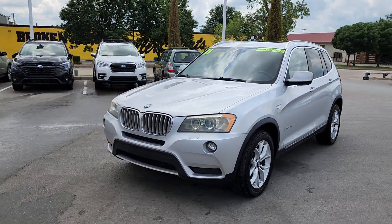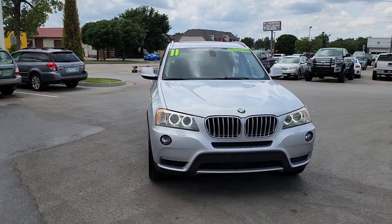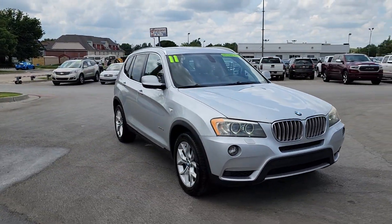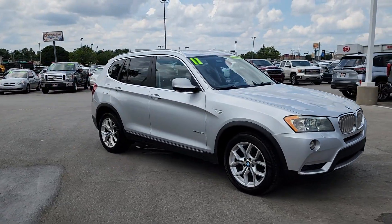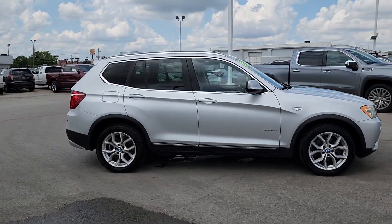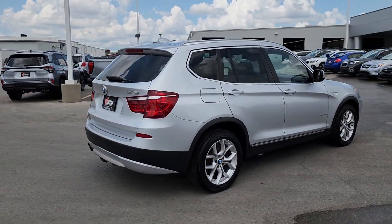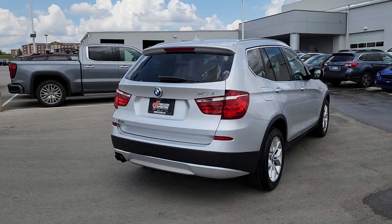Hop into the 2011 BMW X3. This vehicle is an outstanding buy with fewer than 200,000 miles on the odometer. The luxurious and versatile X3 offers cruising comfort, spacious cargo capacity, efficiency, distinctive design, and unparalleled performance to let you enjoy the road wherever it takes you.